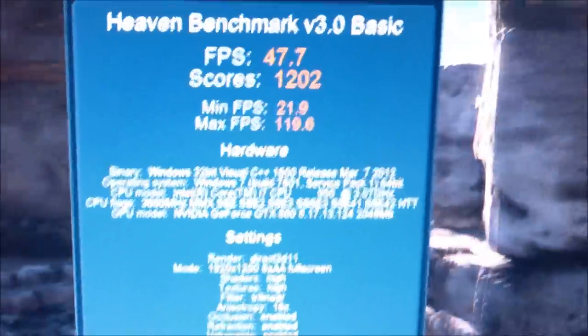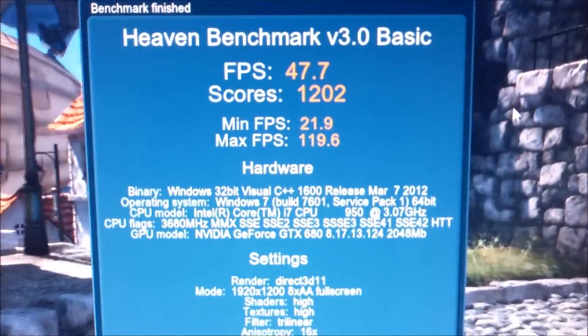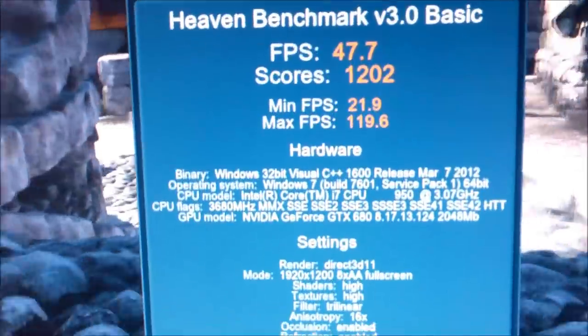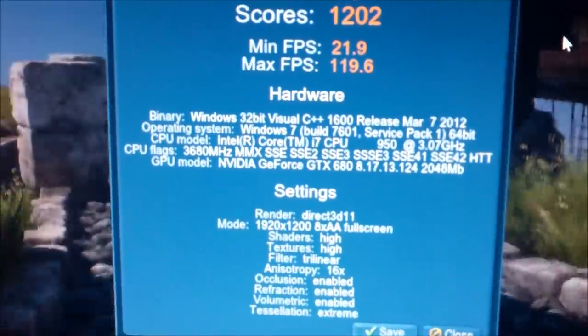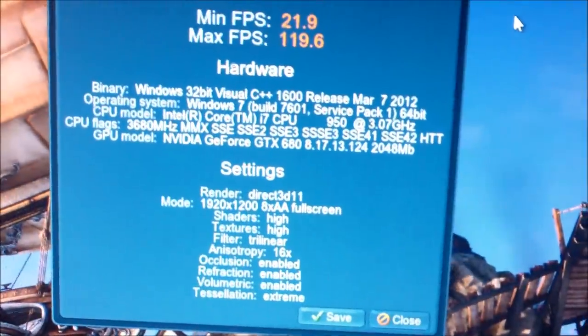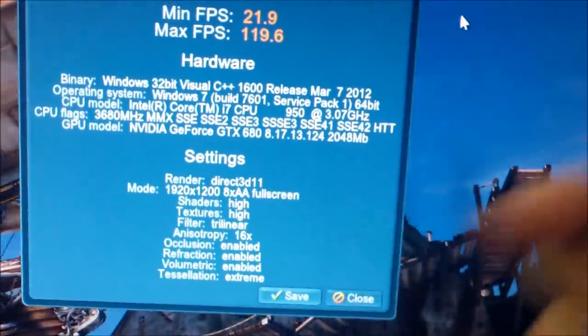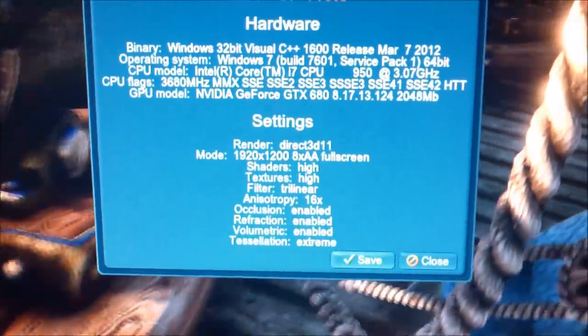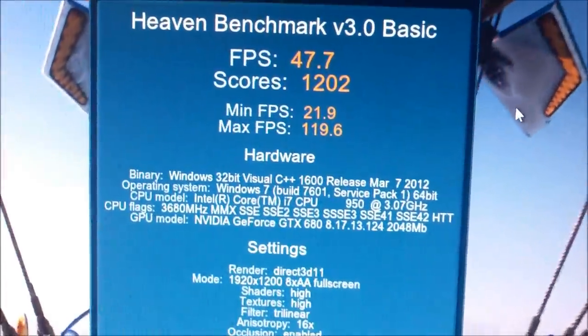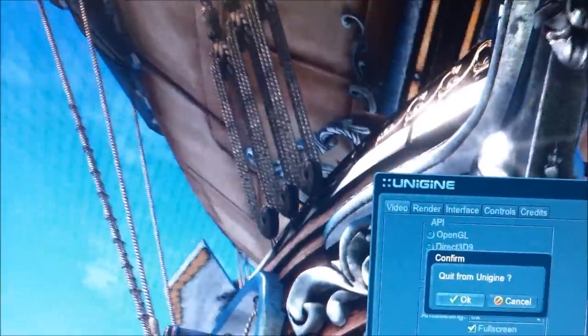Okay, that's the score: 47.7 average FPS, minimum 21.9, maximum 119.6. I'm using Windows 7 Ultimate 64-bit, settings DX11 1920x1200 — it's the highest settings. The CPU is overclocked at 3.8 GHz. Thanks for watching — I'm gonna be making another video after I finish my overclocking experiments.